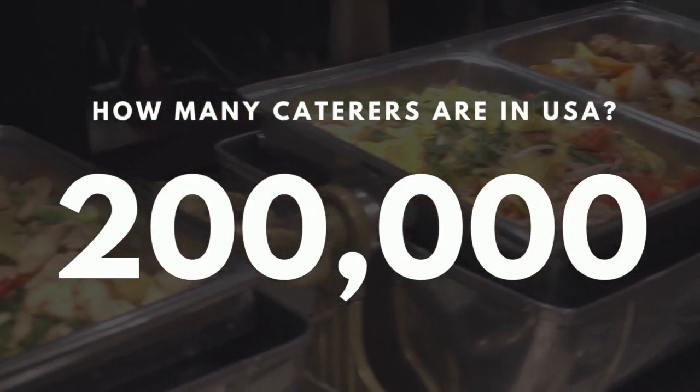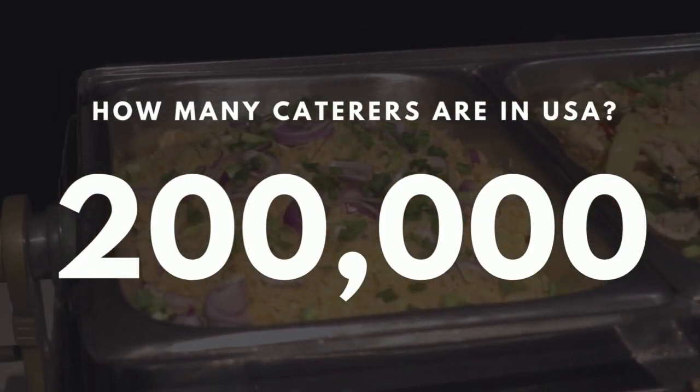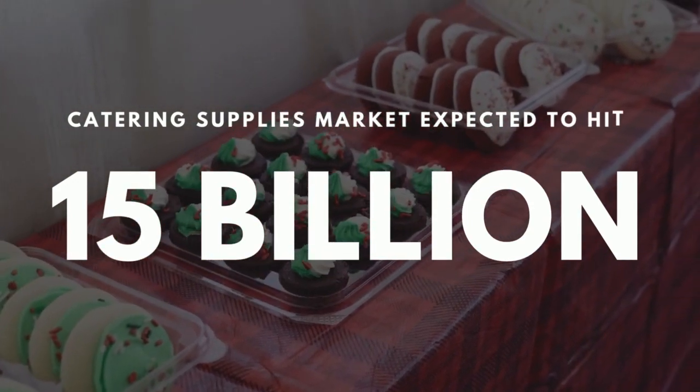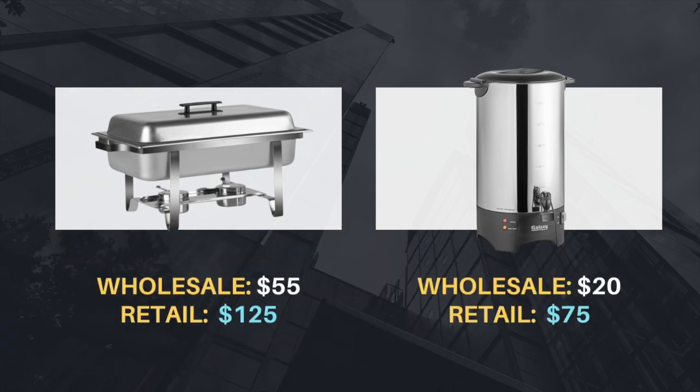Let me break down the stats for you. There are over 200,000 catering companies in the United States, and globally, the catering supplies market is expected to hit $15 billion by 2025. That means there's a lot of room for you to become their number one supplier. People are buying buffet equipment like this in bulk for as little as $20 and reselling them for $50 to $75. Catering suppliers are making really good profits — so where's your piece of the pie? There will always be catering business owners looking for reliable and affordable companies to buy all their supplies from, and that's where you come in.